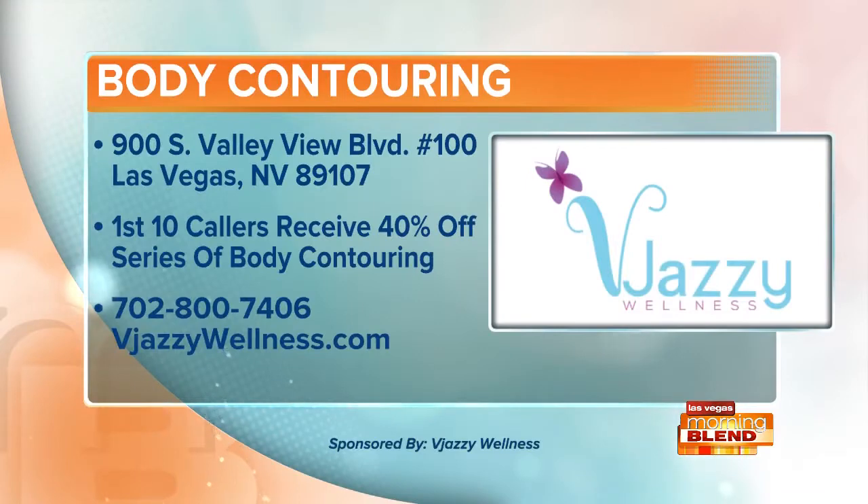Get back into those jeans and feel like yourself again with body contouring at V Jazzy Wellness. They're located on Valley View just north of Charleston — their website and phone number are on your screen. V Jazzy Wellness, a proud sponsor of the Morning Blend.